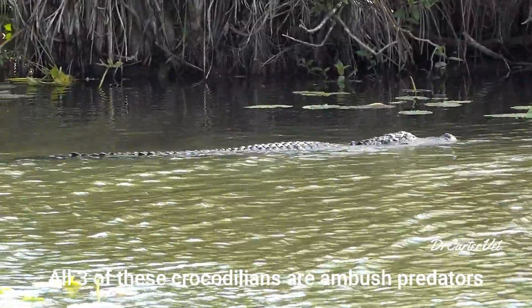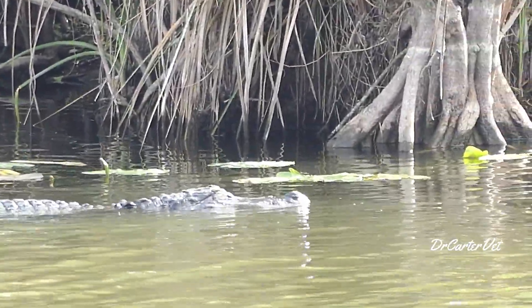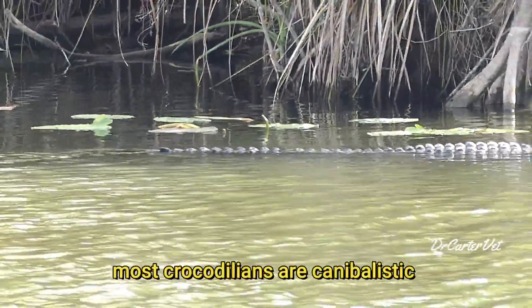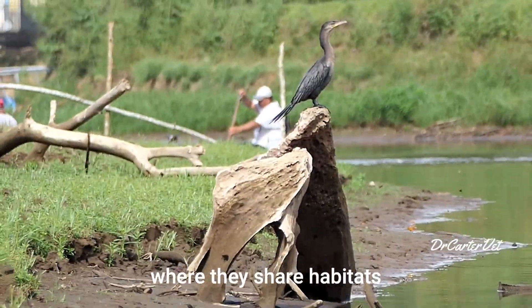All three of these crocodilians are ambush predators. They will feed on anything from fish and reptiles to small mammals and even other crocodilians. Most crocodilians are cannibalistic, and although humans are not primarily prey for them, there can be conflicts where they share habitat.